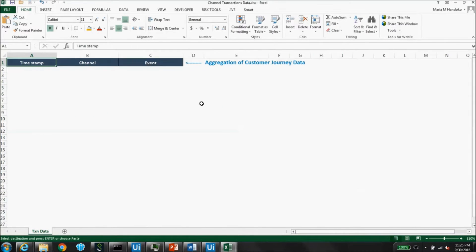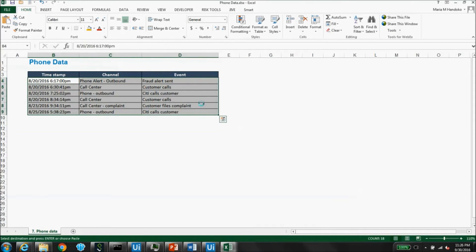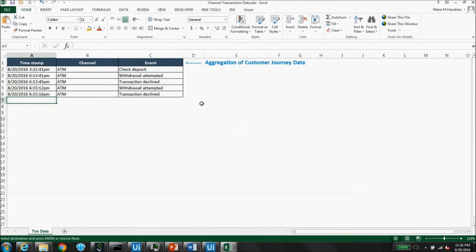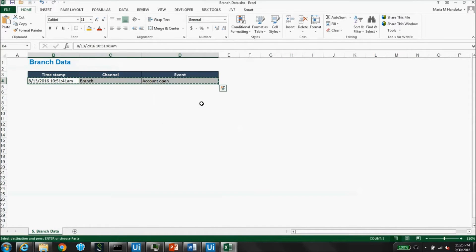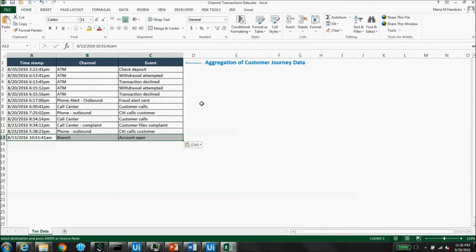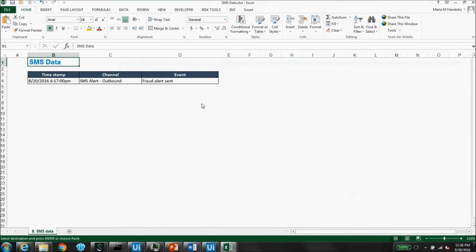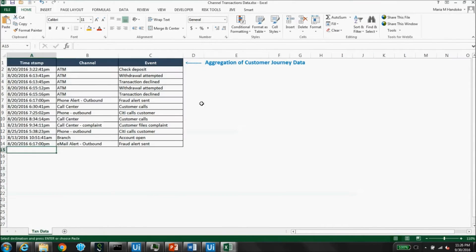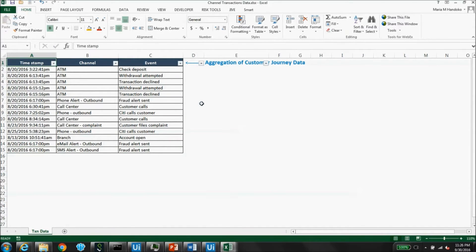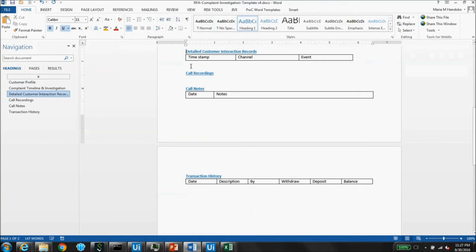Next, the robot collects interaction data that might be related to the complaint. For simplicity, the robot is aggregating transaction, phone, branch, email, and SMS data from various files presented in Excel. The robot can also perform lookups using customer identification numbers to any number of desktop or web applications to collect this information. Once all the data is collected, the robot places the information into the complaints dossier.